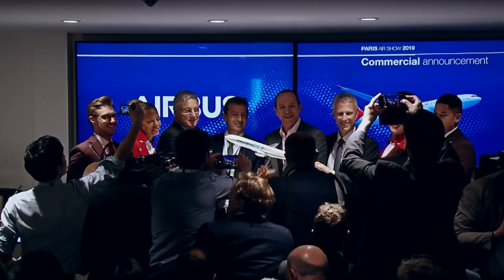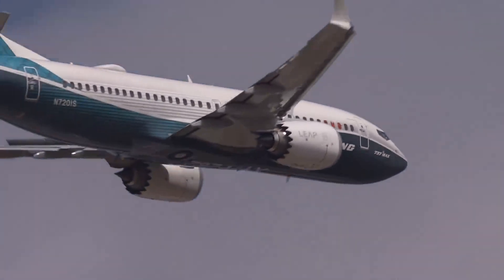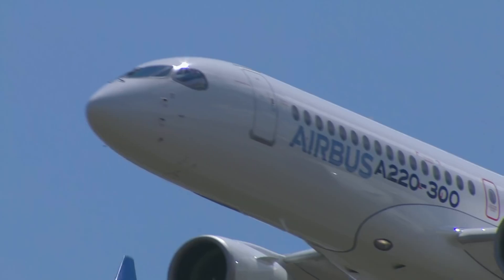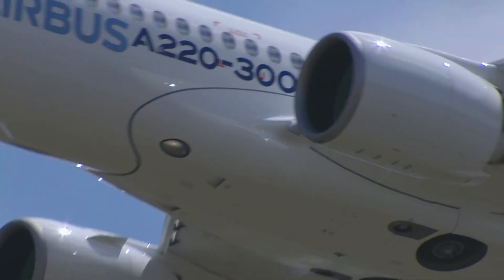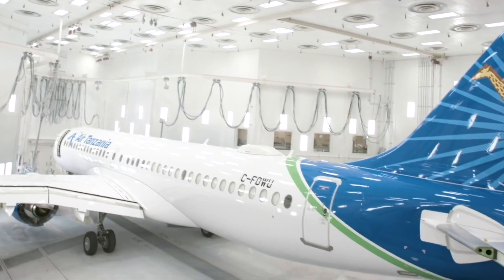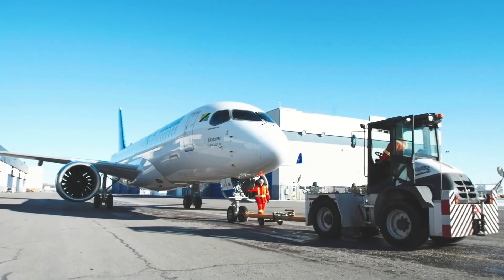And if there is evidence, it is the number of orders both have received. The 737-7 has received 82 orders, while the larger A220-300 variant alone received 505 orders. To sum up, the airlines are voting with their order books in favour of the A220.